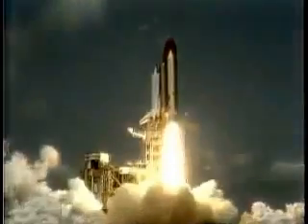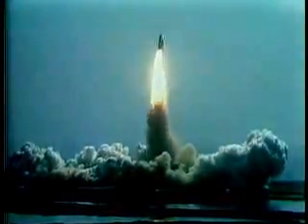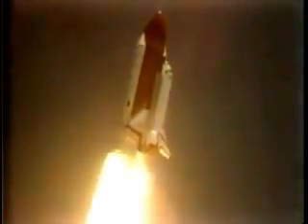Liftoff with America's first shuttle on its first mission, and we have cleared the tower. Houston now controlling — mission control confirmed roll maneuver started. 20 seconds, the thrust was good. 26 seconds, roll maneuver completed.